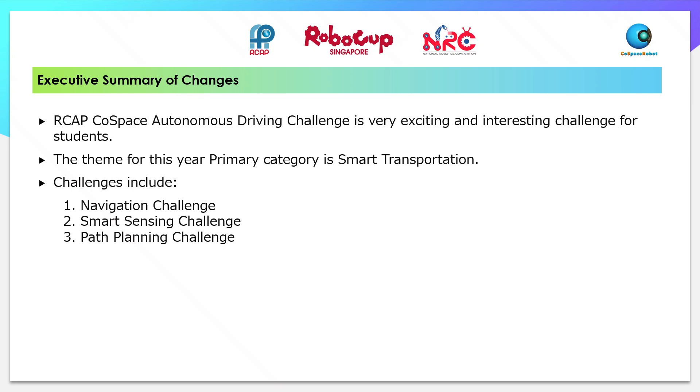RCAP Co-Space Autonomous Driving Challenge is a very exciting and interesting challenge for students. The theme this year for the Primary Category is Smart Transportation. The challenges include Navigation Challenge, Smart Sensing Challenge, and Path Planning Challenge.